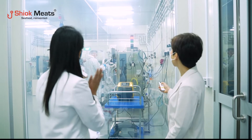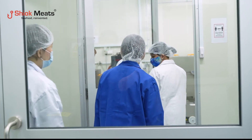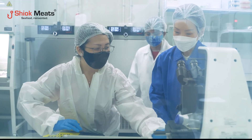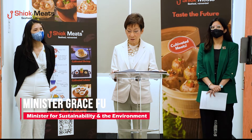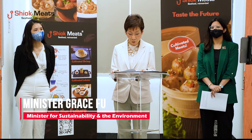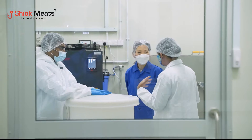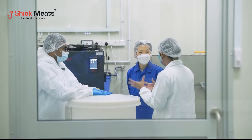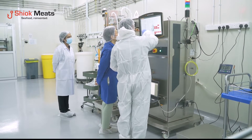Shiok Meats is our homegrown company developing cultured seafood products. The opening of this mini R&D plant is a significant milestone. I congratulate Shiok Meats for the inauguration of this mini plant. I look forward to Shiok Meats' expansion of its R&D efforts at the new plant, and to seeing your cultured shrimp, crab, and lobster on the market. I am very encouraged by the development that we have seen.